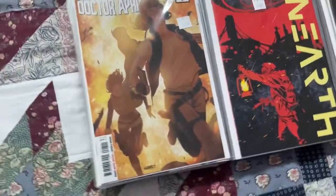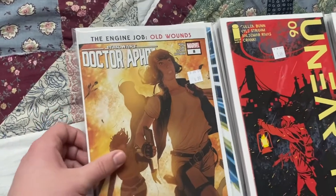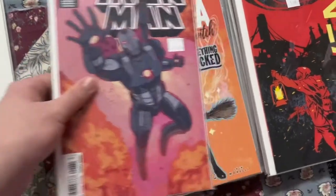Starting off with a couple of Marvel comics: first we got Star Wars Death Fader number eight, and then we have Iron Man issue number six, regular cover and a Black History Month variant with War Machine on it.